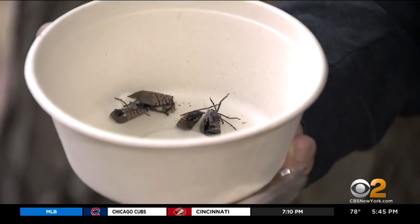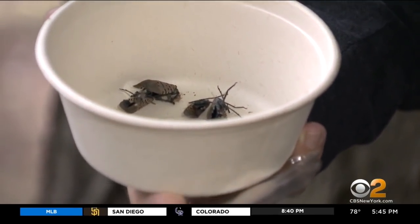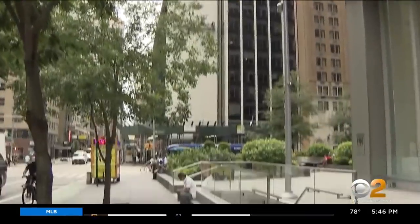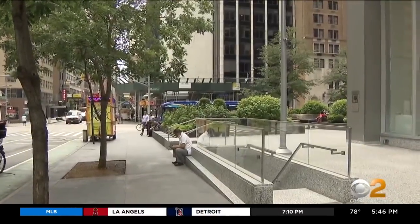After first appearing in Pennsylvania, then New Jersey and parts of New York, they are now in larger numbers in neighborhoods — a hop, skip, and a jump from Central Park, including along 6th Avenue in the West 50s.